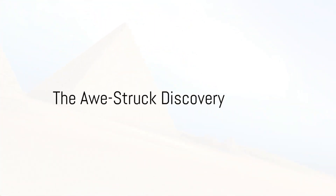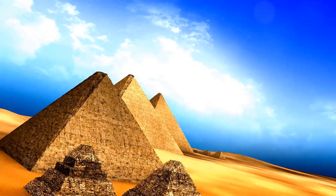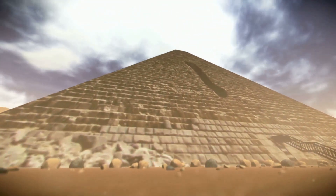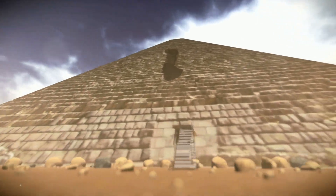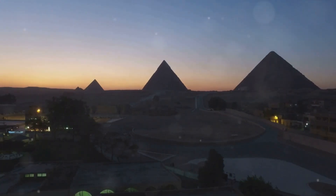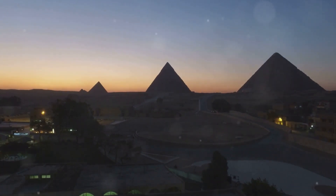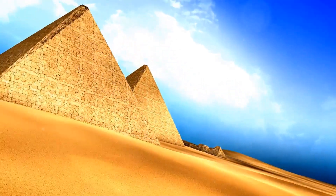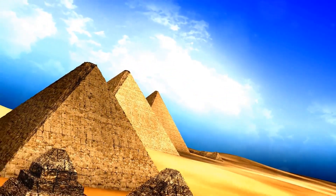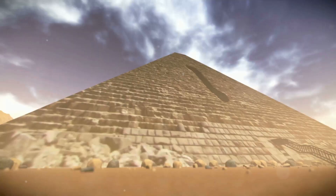What if I told you that the greatest architectural marvels ever built were not the result of modern technology or advanced machinery, but the handiwork of ancient civilizations? Yes, I'm talking about the pyramids. These colossal structures, particularly the Egyptian pyramids, have confounded historians and archaeologists for centuries. Yet their origin, purpose, and construction methods remain shrouded in mystery.